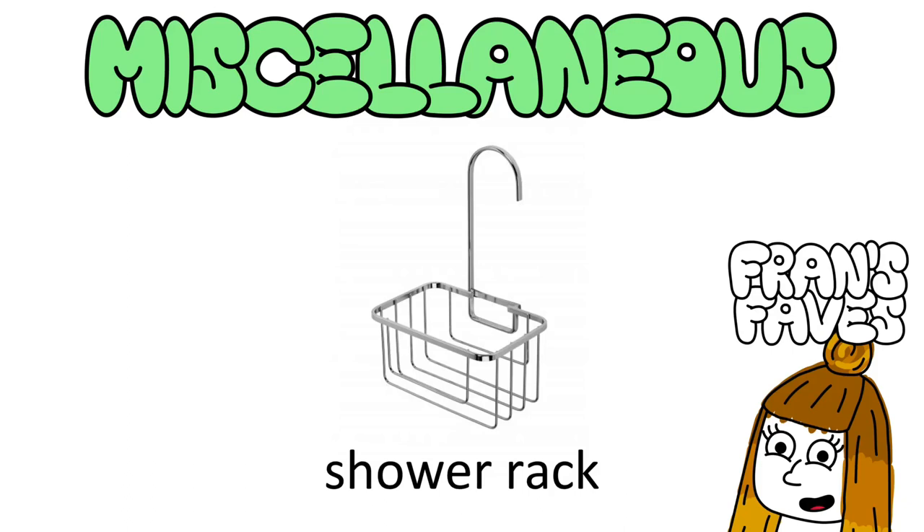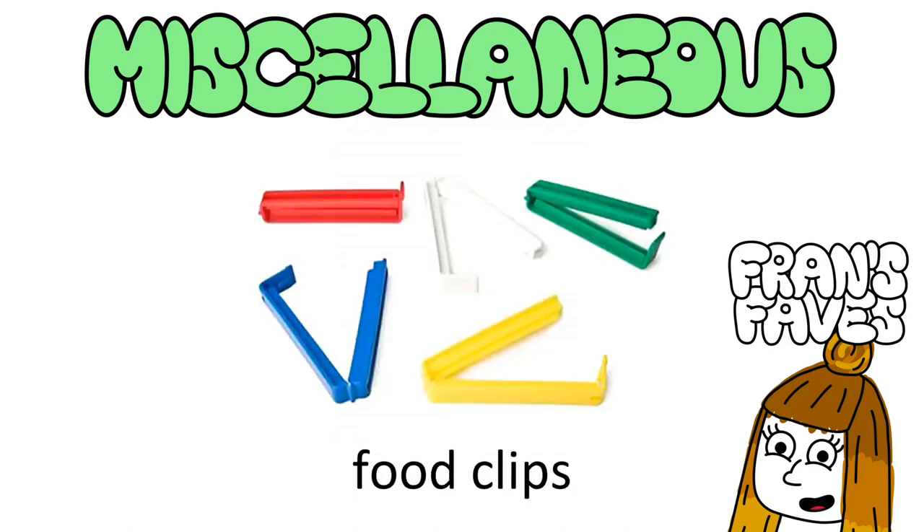A shower rack: absolute lifesaver. There's a high probability your shower will be shit, and it'll be a horrible experience bending down to get your shampoo. I bought mine once I'd moved in, which may be more sensible so you can assess where you can actually hook it — don't get the suction cup ones, they can barely hold a thing. Food clips: you'll spend much less money by keeping your open food fresh. You can get these from Amazon, IKEA, or somewhere — I'd recommend a range of sizes.